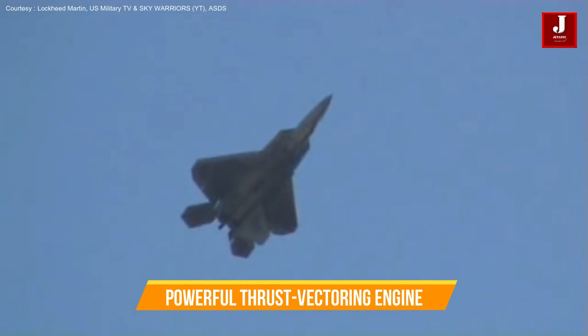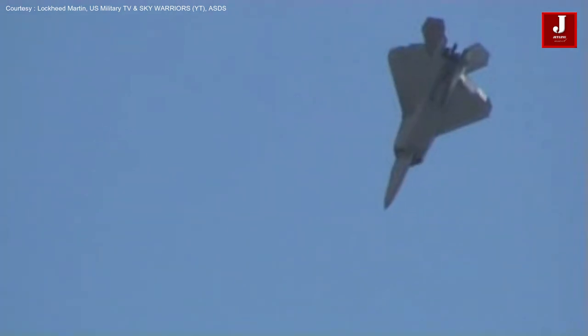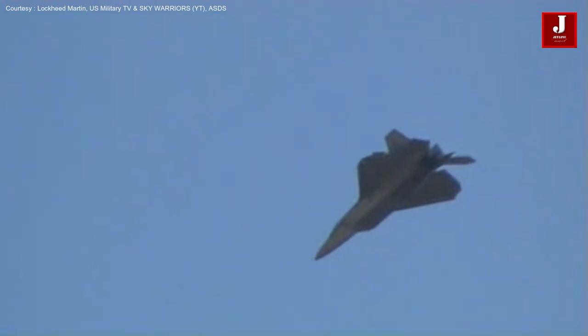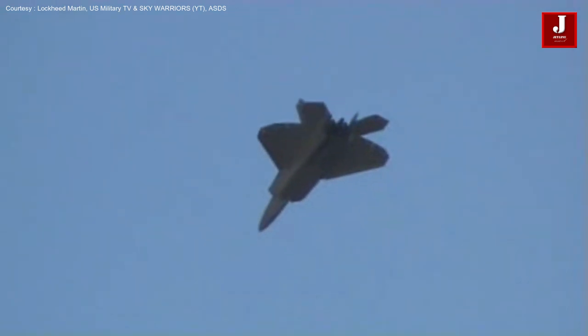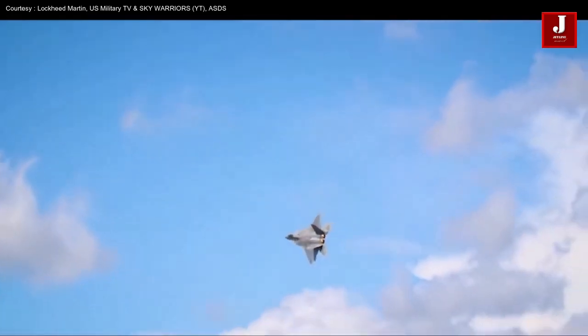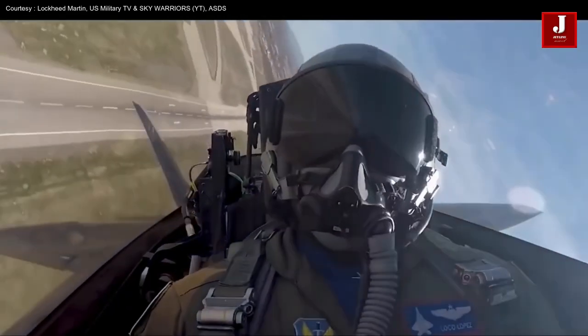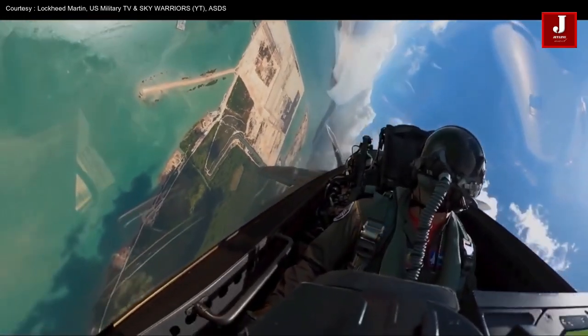The F-22's aerodynamics, relaxed stability, and powerful thrust vectoring engines give it excellent maneuverability and energy potential across its flight envelope. The airplane has excellent high alpha — angle of attack — characteristics, capable of flying at a trimmed alpha of over 60 degrees while maintaining roll control and performing maneuvers such as the Herbst maneuver J-Turn and Pugachev's Cobra.